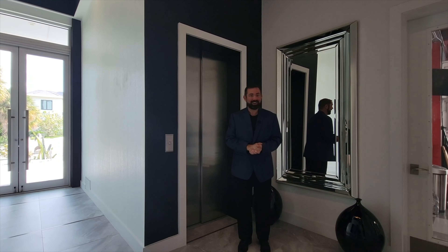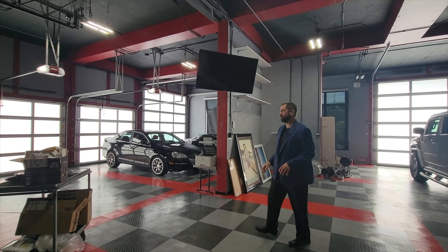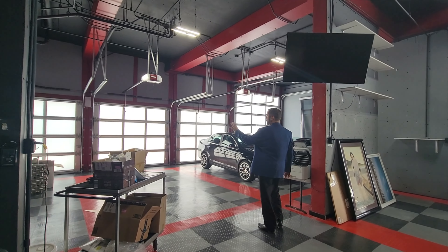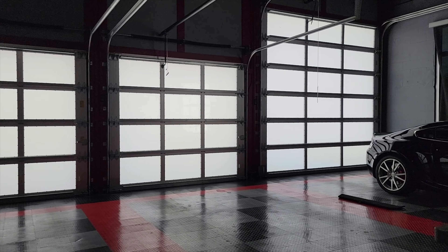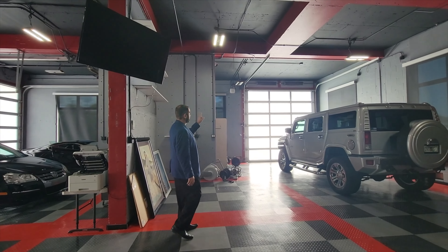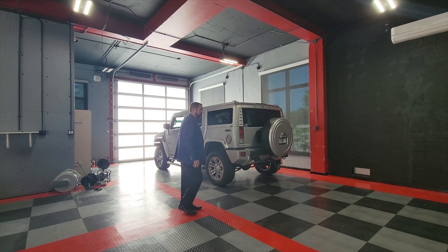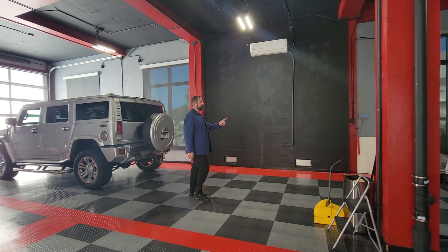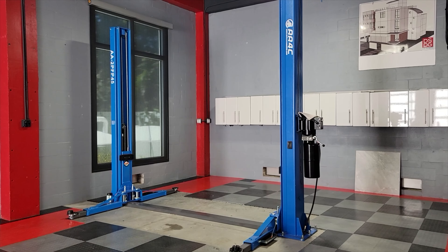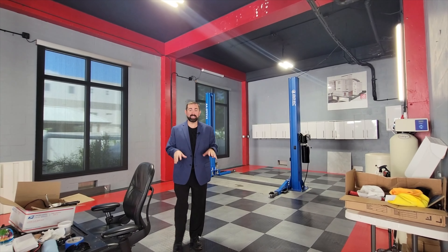As I walk into the garage, the first thing I notice are the colors — the floors are black, gray, and red, matching the gray walls and the black and red ceilings. We have three standard garage doors and also a 12-foot door, and on the other side a 14-foot garage door, so if you have an RV or a big boat you can bring it right in. At the end we have a lift rated for 10,000 pounds, so you can put two cars on it.